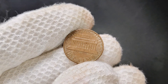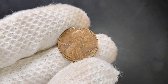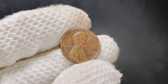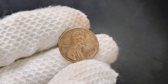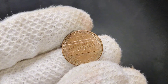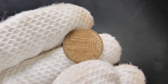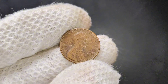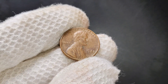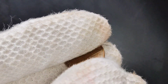Now for the exciting part — the market value. A 1982 Lincoln penny with no mint mark, especially the copper version, can be worth anywhere from a few cents to a few dollars depending on its condition. If you have a well-preserved, uncirculated version, it could be worth even more — in fact, some of these coins have been known to sell for several hundred dollars at auctions. The value largely depends on demand from collectors. As more people become aware of the different varieties of this coin, its rarity and value continue to increase. So if you come across a 1982 penny with no mint mark, it might be worth setting aside and doing a little research on its potential value.